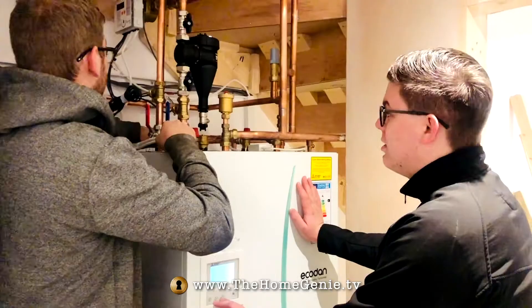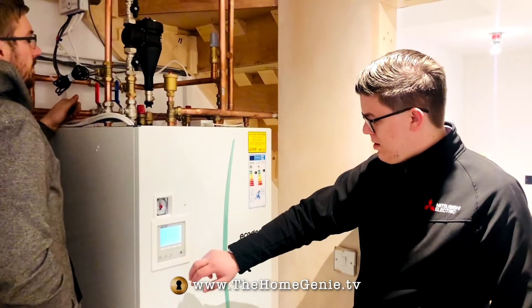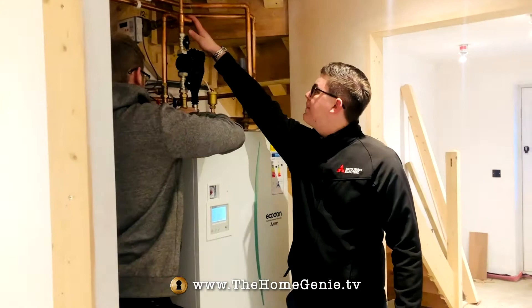Because this is new territory for me I had to do a lot of research, but eventually I settled on the EcoDan QUHZ system from Mitsubishi Electric. They're a trusted brand, and I have to say their pre-sales team were amazing at helping me find the perfect system for this particular building.